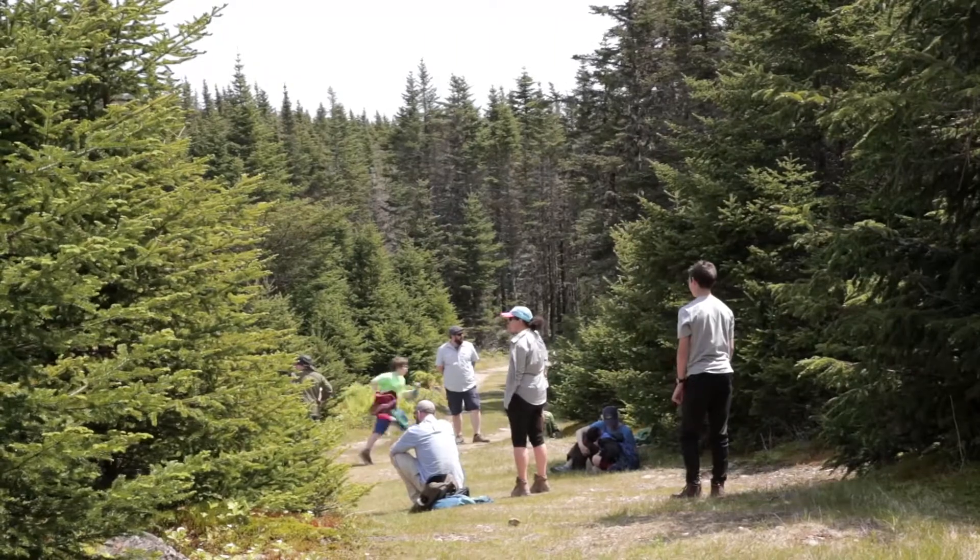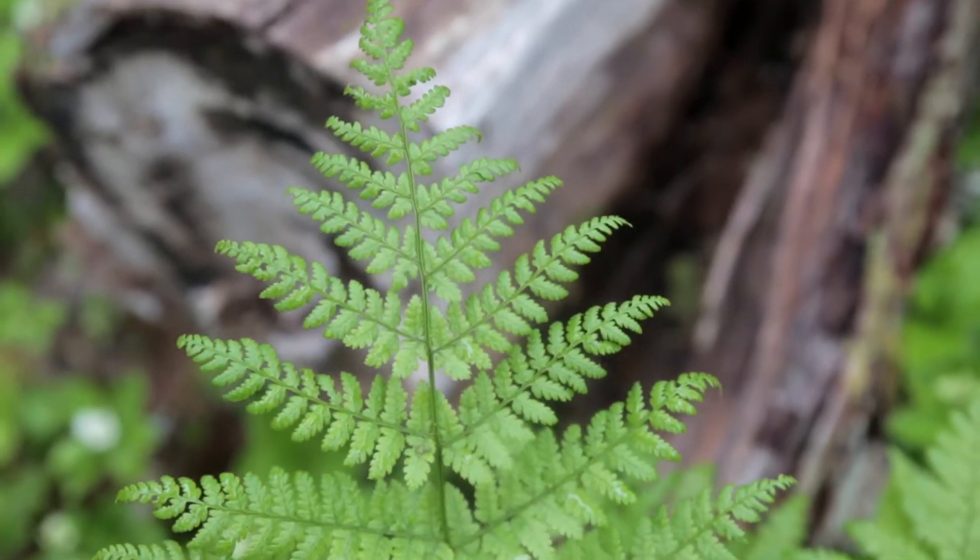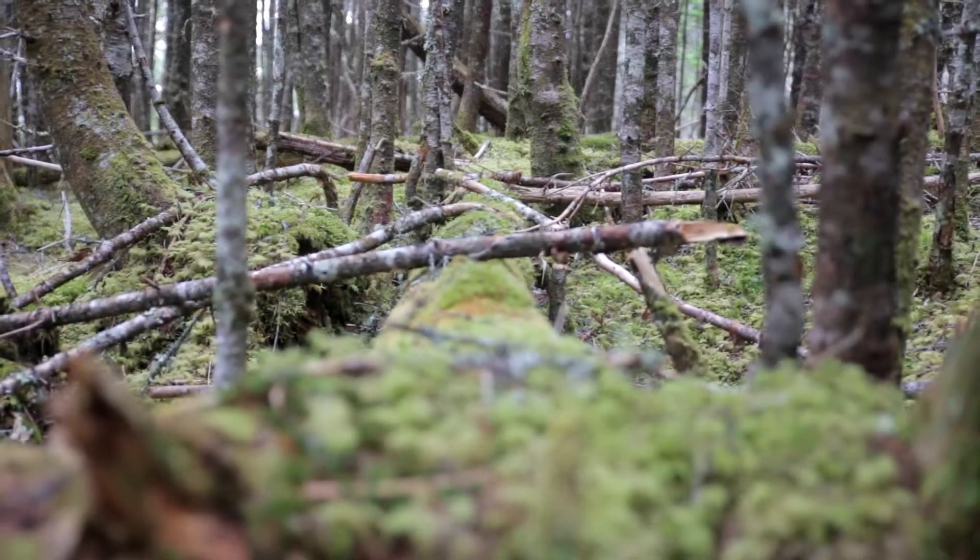But by being up close face to face with a balsam fir tree or a crackerberry plant you're really getting to know it so much better.